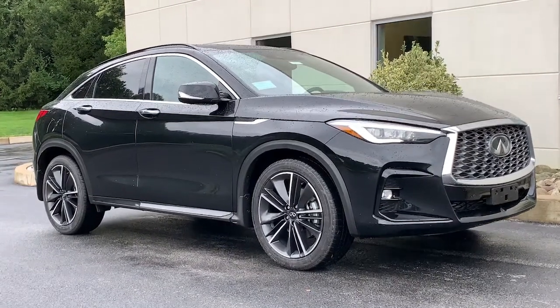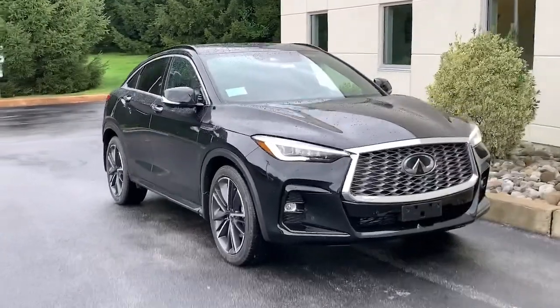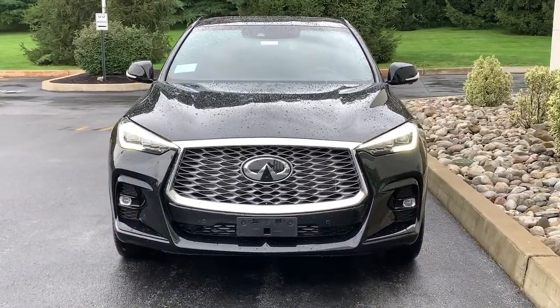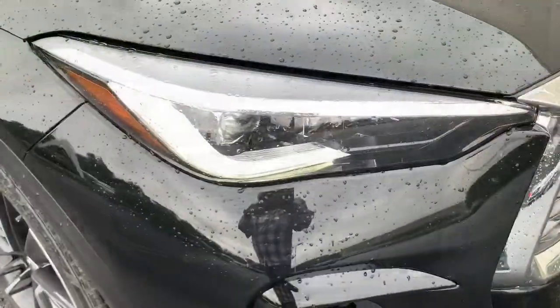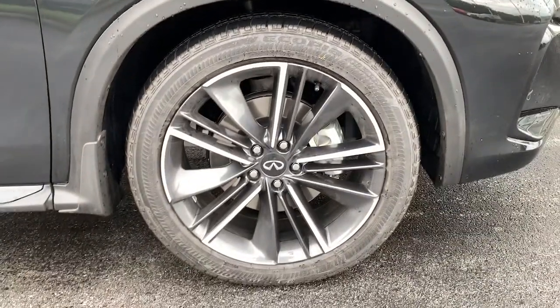Get a feel for the 2022 Infiniti QX55. Make a bold style statement in this elegant QX55. Its sleek, swooping profile captivates your imagination, while its premium luxury and innovative engineering give you the ride of your dreams.